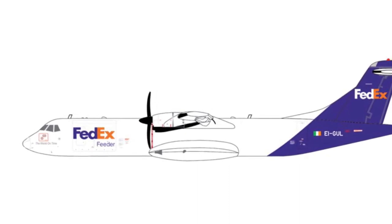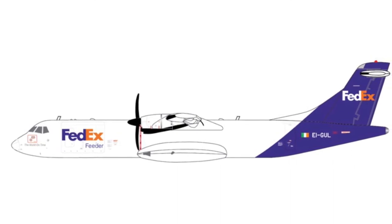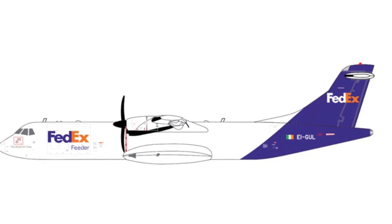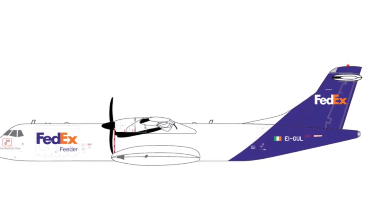Next down we have a FedEx ATR 72. That's pretty cool because you don't see a lot of FedEx regional jets or propeller planes like that. So that might be cool to get — I might get that one, but it's definitely below the MAX 8.